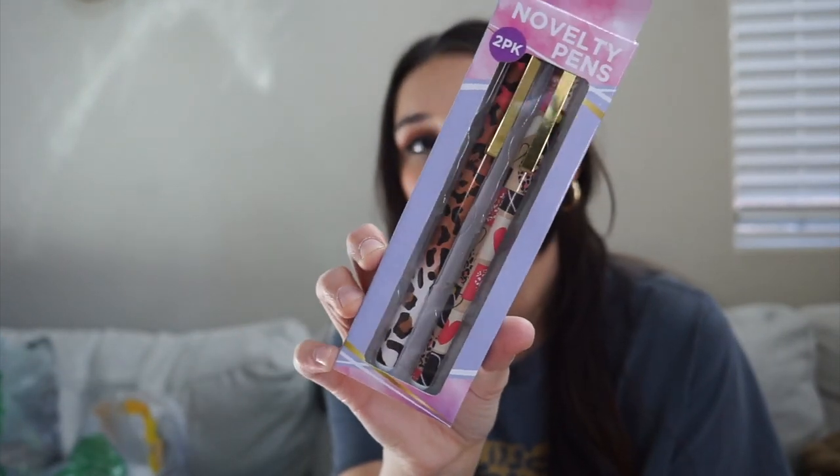My kids have been playing really well with Play-Doh lately. I put it in disposable aluminum tins and they keep it inside, which has worked great. Play-Doh and slime are really good for their sensory skills. Next I got these novelty pens — the packaging got me. They're leopard and cheetah print, and I'm obsessed with any type of animal print. They look really cute and I can always use more pens.